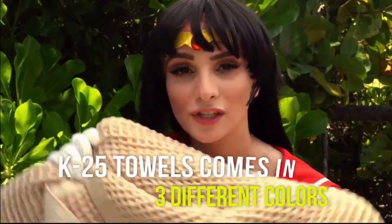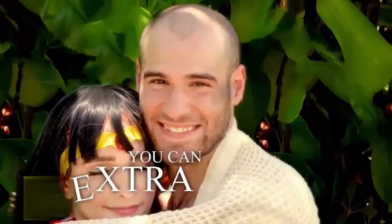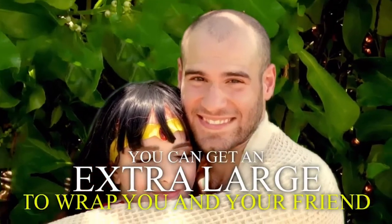K25 Towels come in 3 different colors: Vanilla, Frost Grey, and Galaxy Blue. You can even get an extra large to wrap you and a friend.